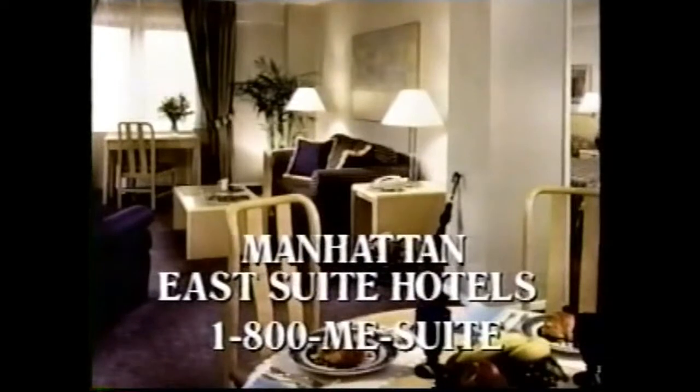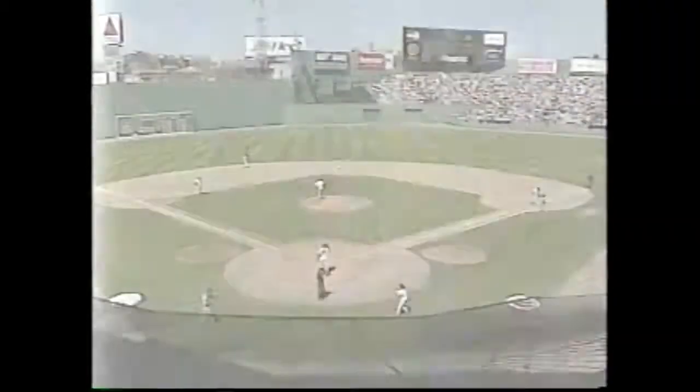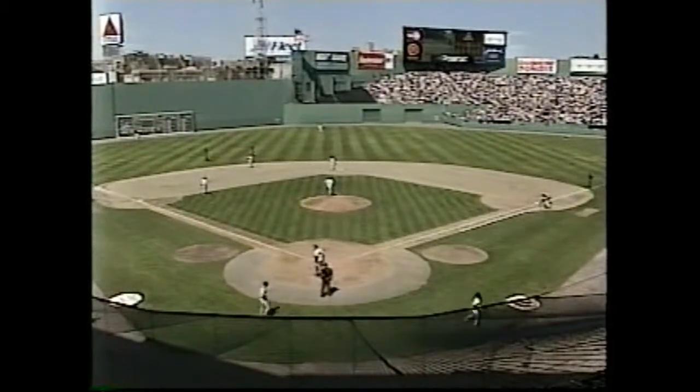If you stayed at one of the nine Manhattan E-Suite hotels, you can get a spacious suite for the price of an ordinary hotel room. You can call 1-800-M-E-S-U-I-T-E. That's for a couple of guys that really take good care of you — Tom Chamberlain and also Mark Hurwitz.